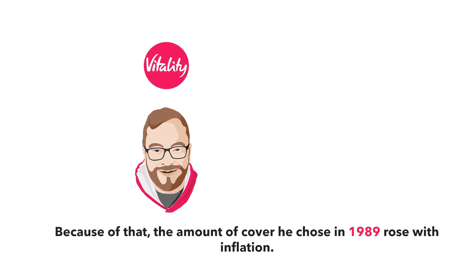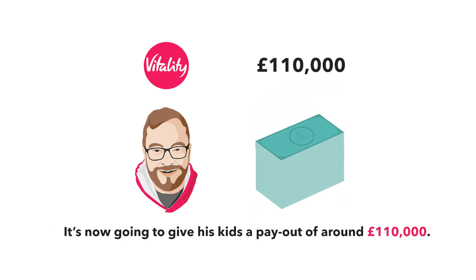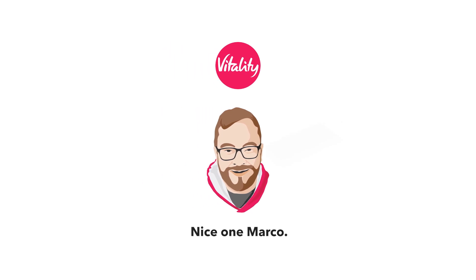Because of that, the amount of cover he chose in 1989 rose with inflation. It's now going to give his kids a payout of around £110,000. Nice one, Marco.